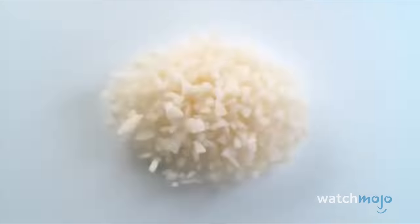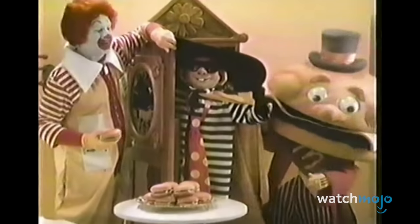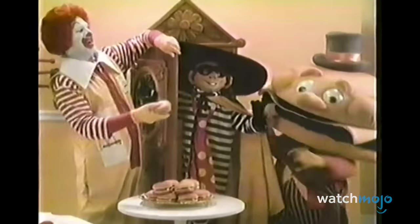For this list, we're looking at the greatest food and drink items on the McDonald's menu. Which of these is your personal fave? Let us know in the comments below.